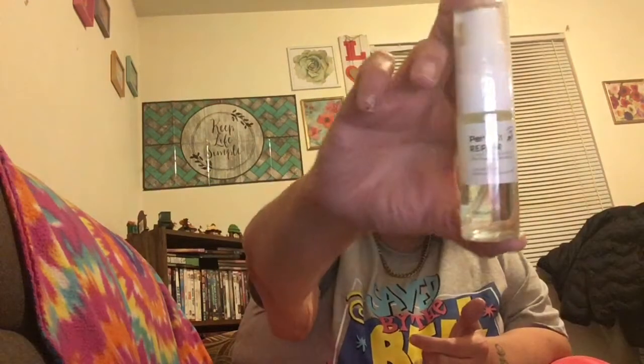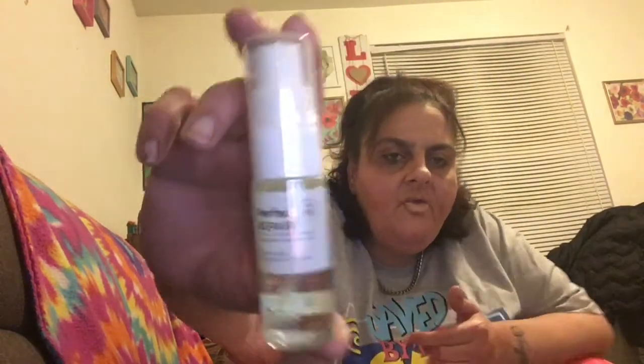My first item from the second box is a Perfect Repair Leave-In Treatment. It deeply strengthens hair with lightweight, nutrient-rich oils and vegan keratin, leaving hair softer and healthier. Use it as the first step on clean, damp hair. I love that — it's a nice leave-in conditioner.